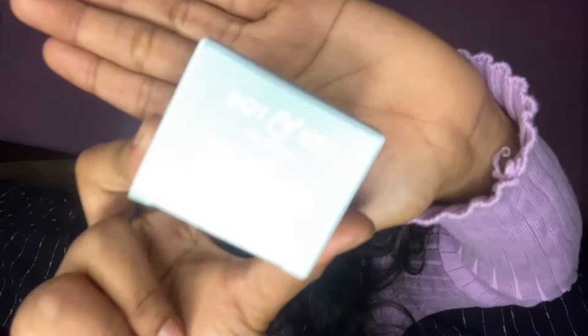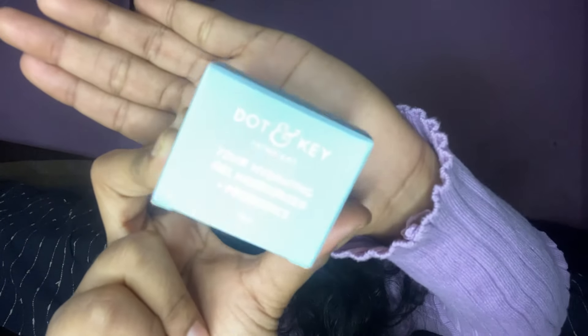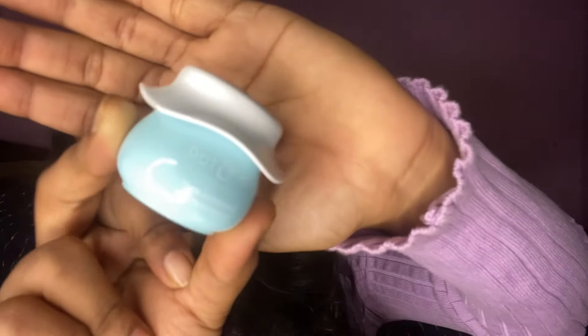So the last product we have is the Jordan Key Skincare 725x Hydrating Gel with Mushrooms. It is a 15 ml product, priced at 195. Let's see what it's like.